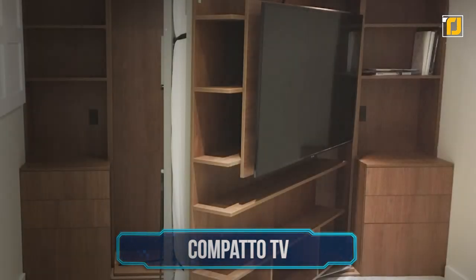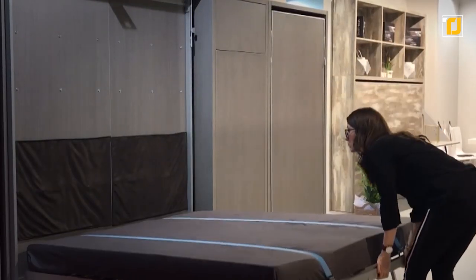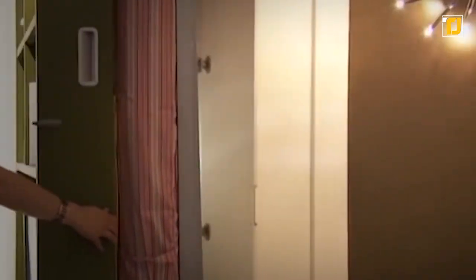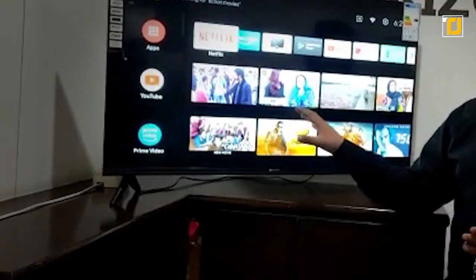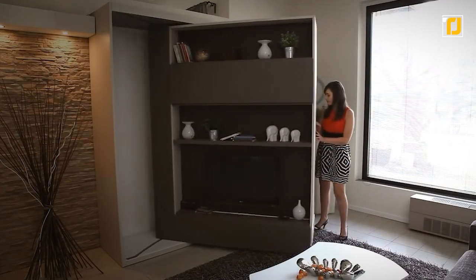Number 8: Compato TV. Remember that bed with the sofa and shelves and everything earlier? Well, this is an even crazier version of that. It's still got a full bed and storage and everything, but now you can also put a whole TV and entertainment system on it. If you're done watching Netflix and want to chill instead, all you've got to do is rotate the whole thing, and a full queen-sized bed pops right out.